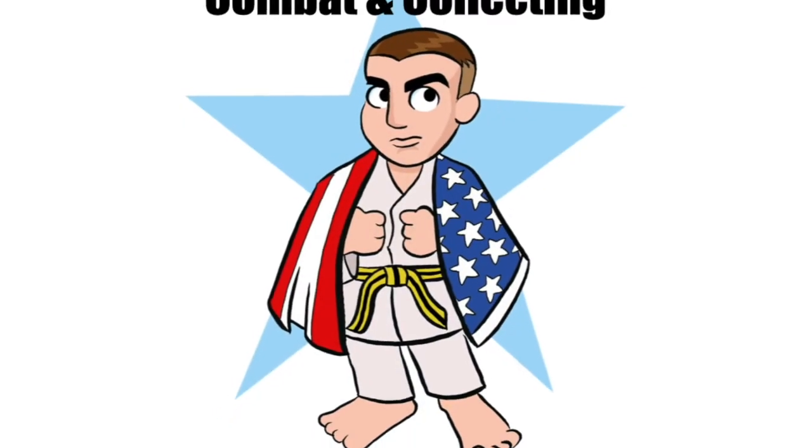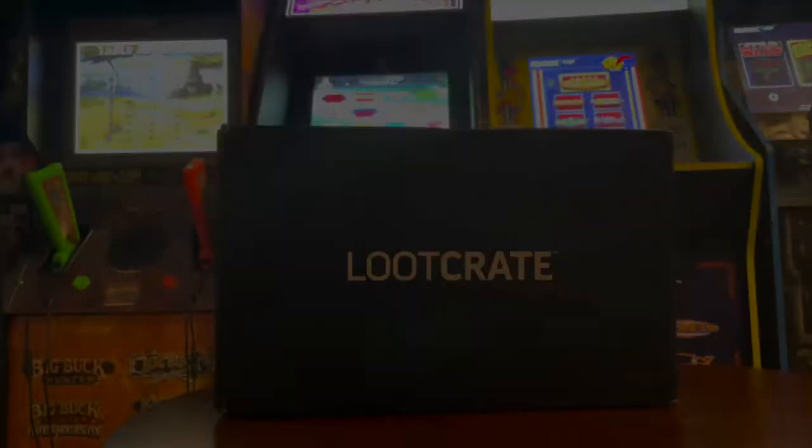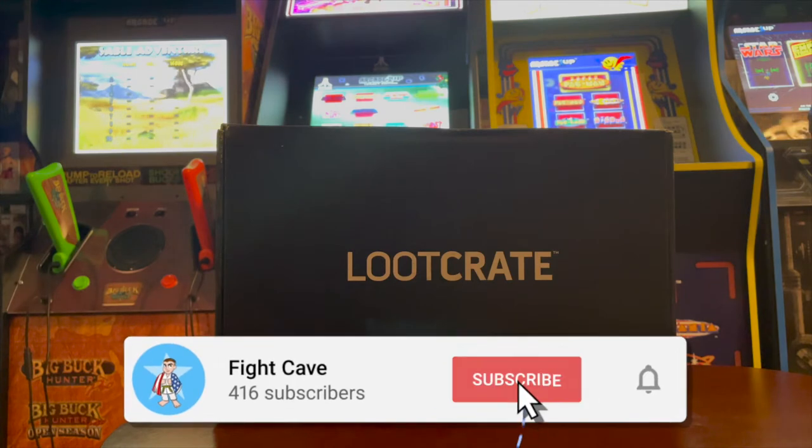This is Chris the Krippler Lieben. Welcome to the Fight Cave. Welcome back, hoping all is well.